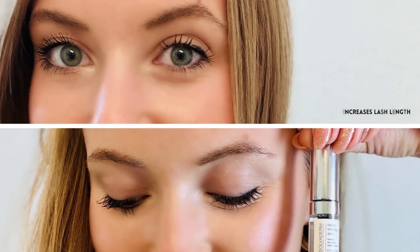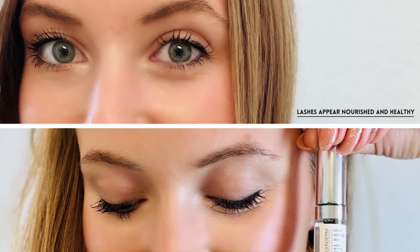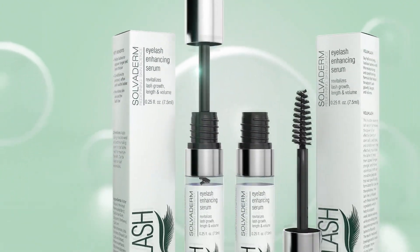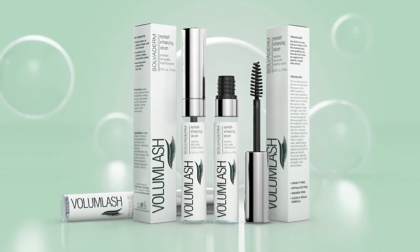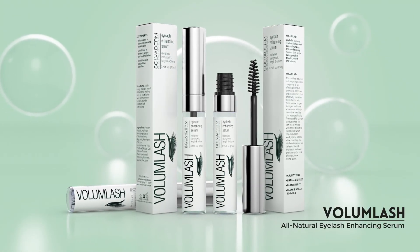The result? Long, healthy lashes that appear fuller, thicker and overall more lustrous in as little as four weeks. So say goodbye to short, brittle lashes and finally achieve the long, full eyelashes you've always dreamed of with Volume Lash.